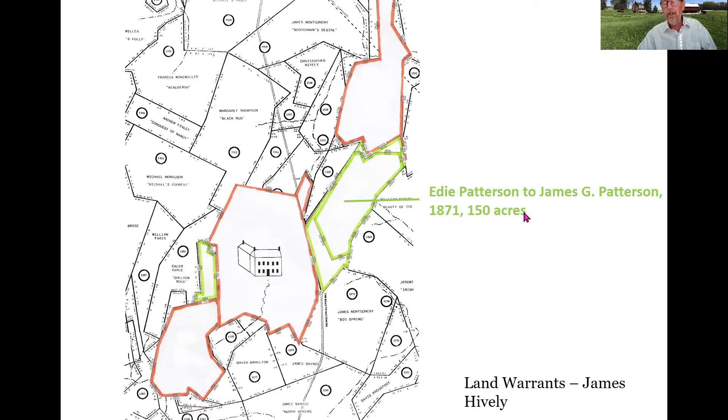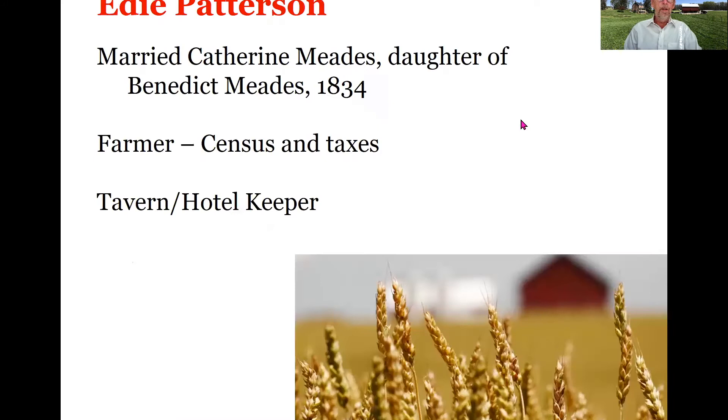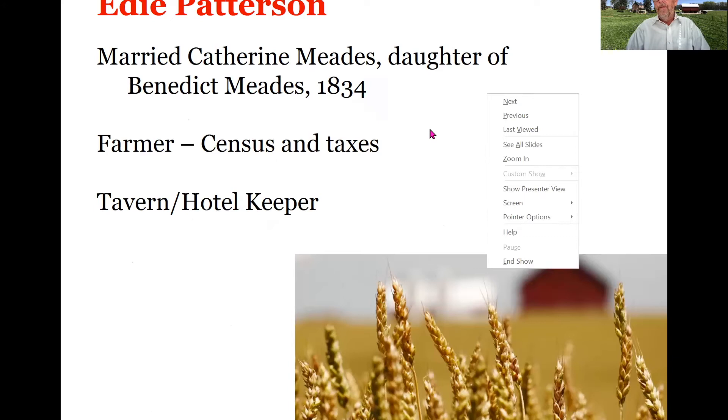Edie then sells 150 acres to his son James G. Patterson, who is also a farmer and a nurseryman, who will then own the entire property subsequently. He sells off the northern portion of that original 335 acres to Archibald Patterson, one of his relatives. This is actually the parcel that contains Edie's public house. Edie Patterson married Catherine Needs, daughter of Benedict Needs, in 1834. Benedict Needs kept the tavern in Stewartstown in the late 18th and early 19th century himself.